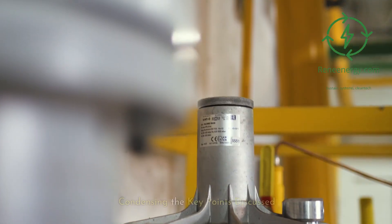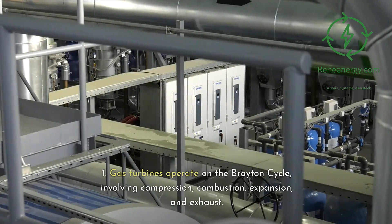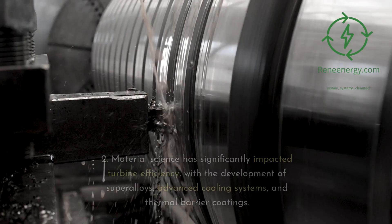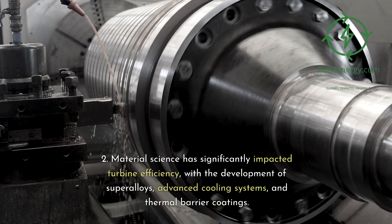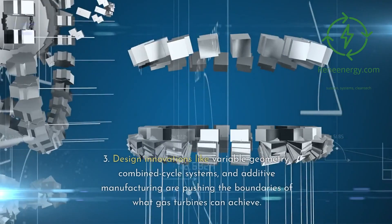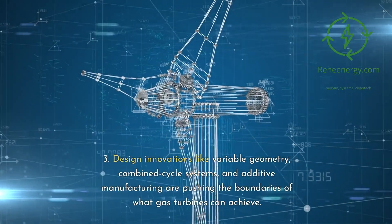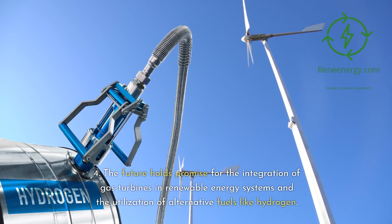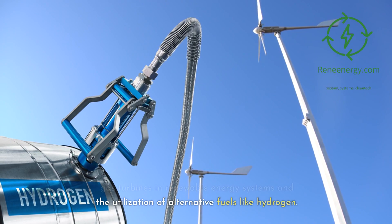Summary and takeaways. 1. Gas turbines operate on the Brayton cycle, involving compression, combustion, expansion, and exhaust. 2. Material science has significantly impacted turbine efficiency, with the development of super-alloys, advanced cooling systems, and thermal barrier coatings. 3. Design innovations like variable geometry, combined cycle systems, and additive manufacturing are pushing the boundaries of what gas turbines can achieve. 4. The future holds promise for the integration of gas turbines into renewable energy systems and the utilization of alternative fuels like hydrogen.